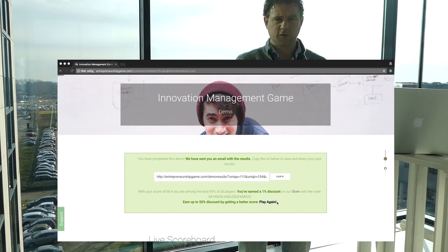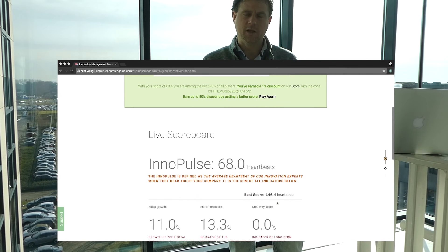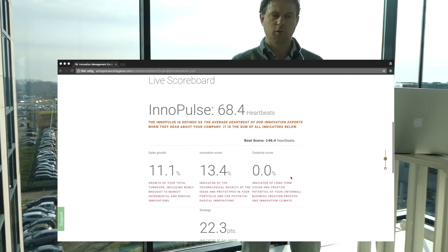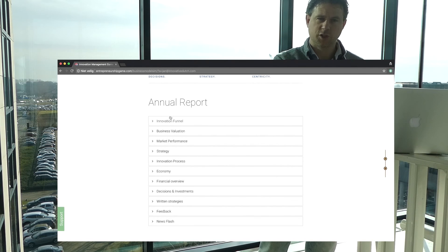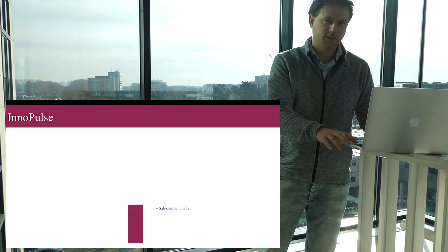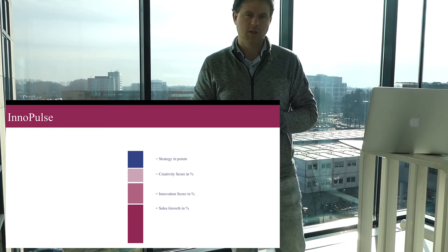When you have played the demo, you will see that we end up with the inner pearls, which is the average heartbeat of our expert team when they look at your strategy that you've chosen. The higher the heartbeat, the better you performed. The way that we measure your inner pearls is by looking at your silt growth, at your innovation score, at your creativity score, your strategy, and your uniqueness, risk and reputation in points.